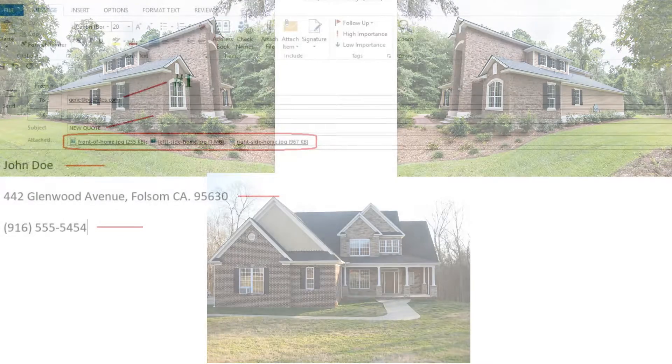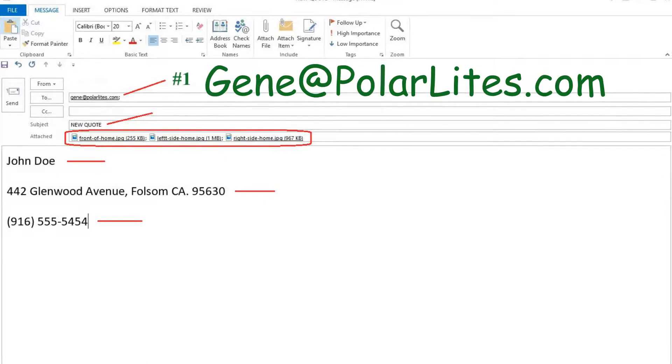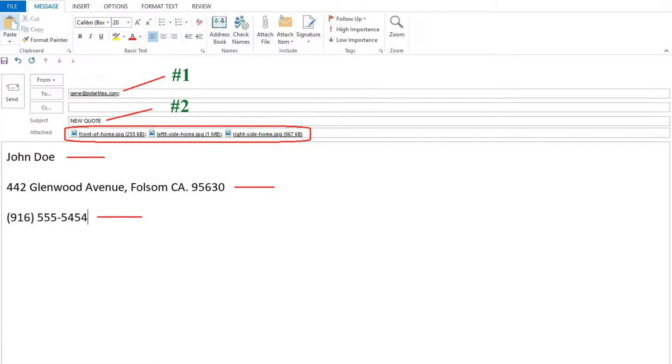Now address an email to jean at polarlights.com. In the subject line, write 'New Quote.' This assures a quick response.